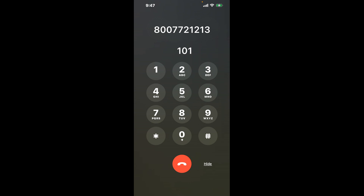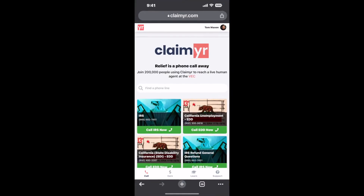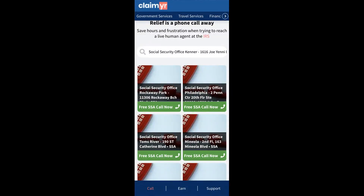Now the next method is the better way to reach a live person at Social Security Office Kenner, 1616 Joe Yenny Bavad. I built a calling tool. To use it, open up your browser, go to claimer.com, and search for the Social Security Office Kenner option.